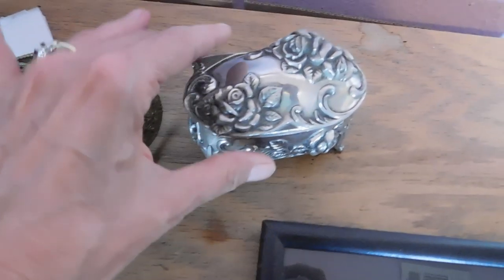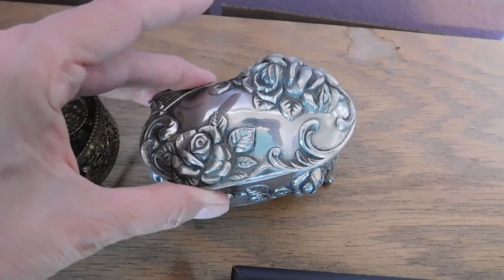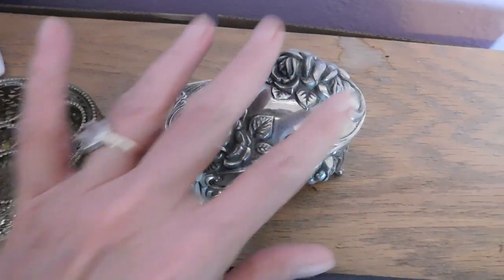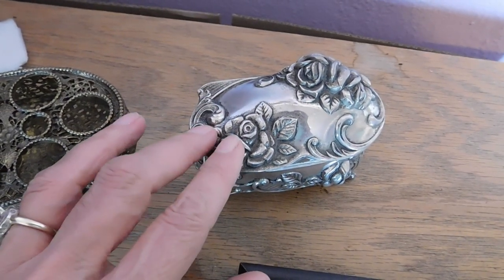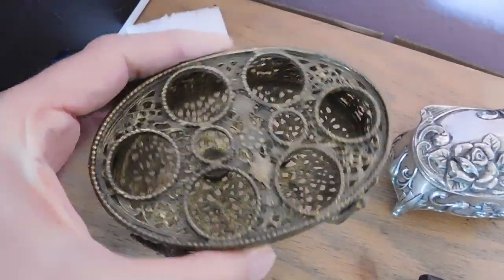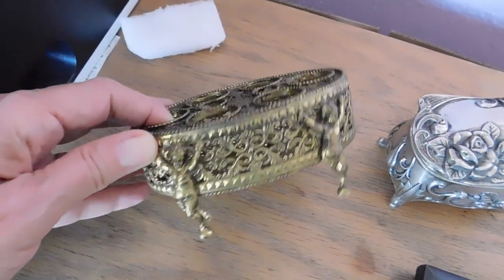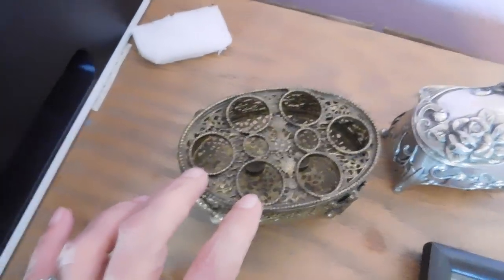These two items sold to the same person. It's a silver-plated trinket box with roses — Art Nouveau style, probably from the 1960s, made in Japan, but the plating is in really good condition. That sold for $36. And then the faux Ormolu brass lipstick holder — also from the 1960s, very Hollywood Regency style with cherubs and all the gold — and that sold for $39.